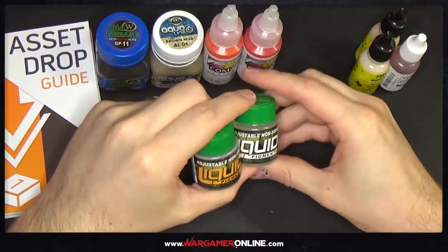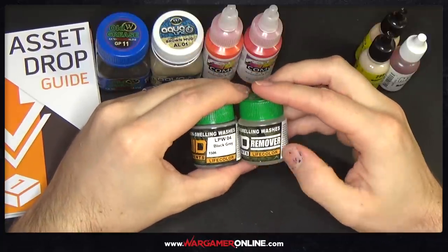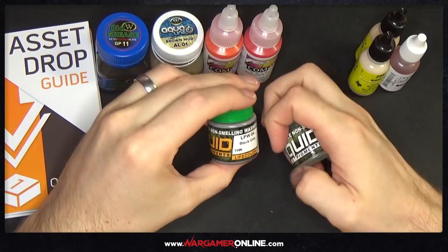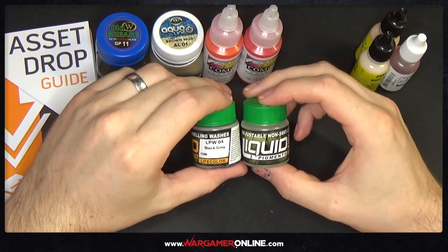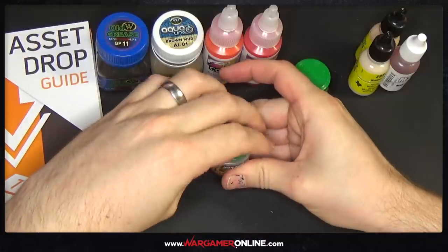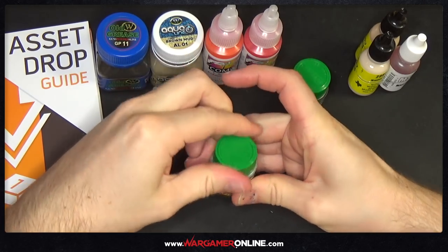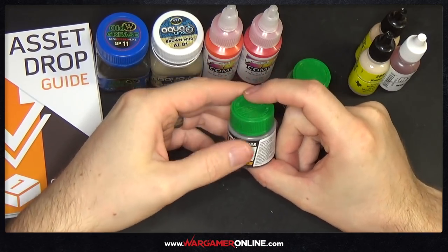We've got adjustable non-smelling washes — liquid pigments. There's a liquid pigment remover too. So we've got a black grey wash, and if you want to remove it from anywhere, there's the remover included. It says 'washers' but then also 'liquid pigment' — it needs a good shake I think. That's from Life Color — though I'm not entirely sure of the brand name. Another product to try!